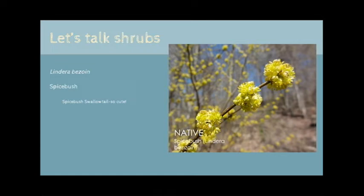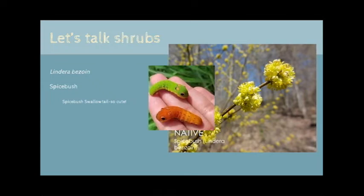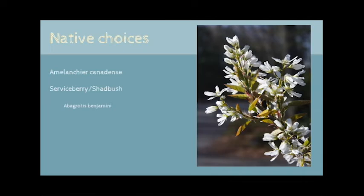For your shadier areas, you can't go wrong with planting a few spicebush, Lindera benzoin. Known as the Forsythia of the woods, these tall shrubs have a lot going for them. The beautiful yellow blossoms herald early spring, and they smell amazing. The berries and leaves are also edible. This is one of my favorite shrubs, as it is the host plant for arguably the cutest caterpillar you will ever see — the spicebush swallowtail.